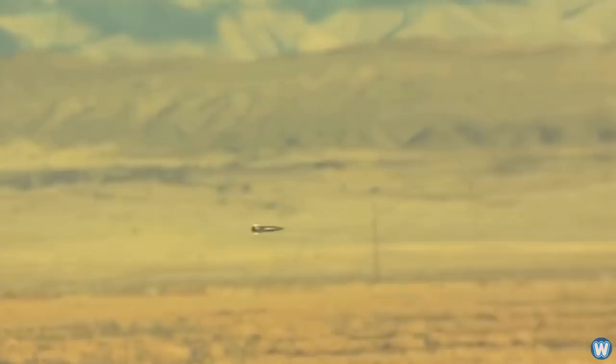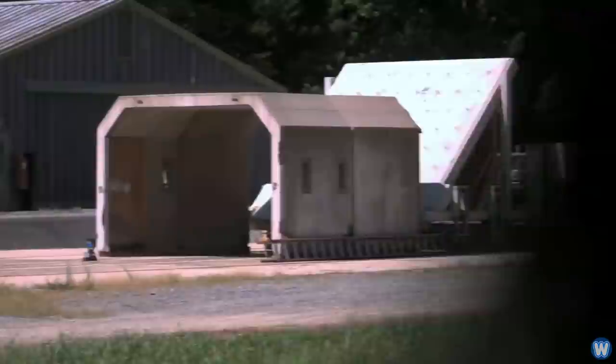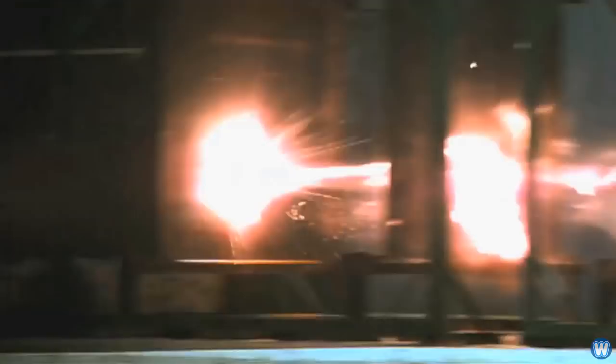Yet in the footage it looks like the camera is panning around and following the projectile the whole way. Since I made that video, more than a few people asked the question: how can a camera track a projectile moving so fast? Which is a valid question, and I myself wanted to know the answer, so I investigated how it's done and here's what I found out.